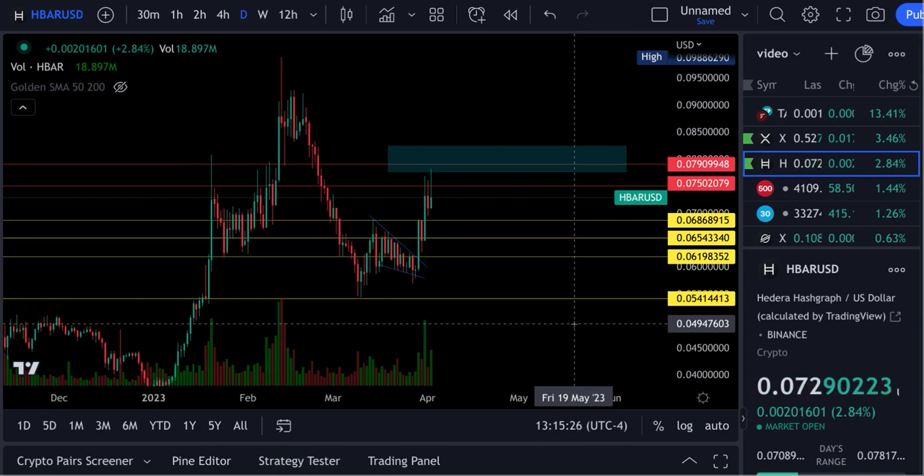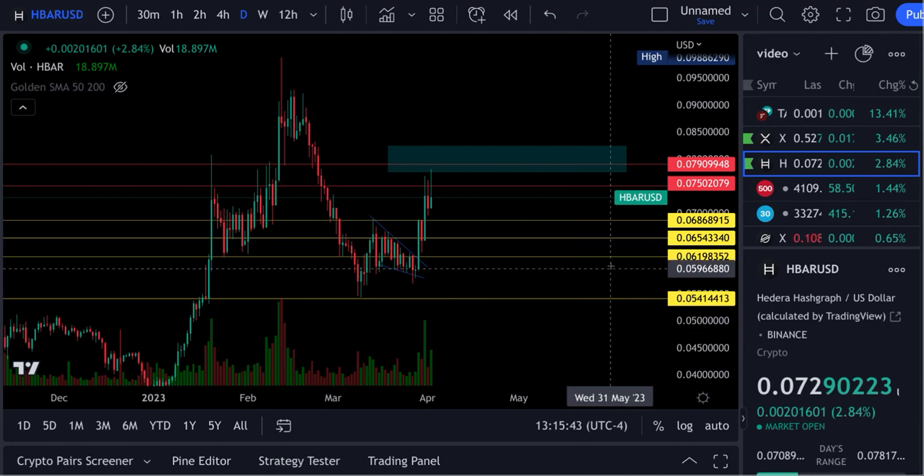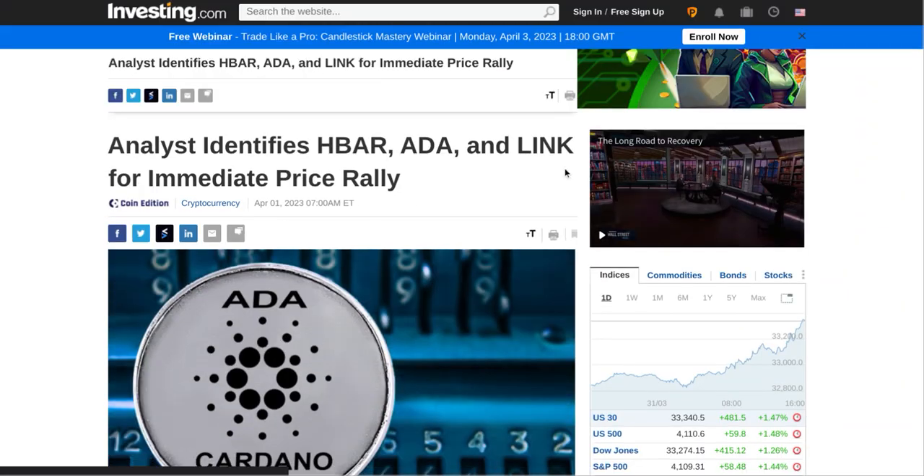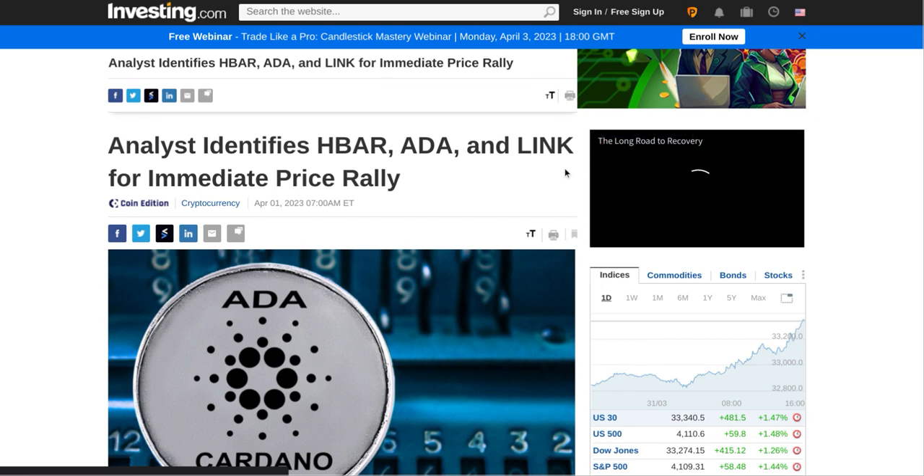In that video I looked at: what if you bought a hundred dollars worth of Bitcoin in 2010 — how many Bitcoin would that have bought you, and what would it be worth today? It gets you excited about crypto and the possibilities. Check it out if you get a chance. Please hit that subscribe button — I enjoy doing these videos and we've got a great group of people. We did our first giveaway of 100 ADA on Friday.